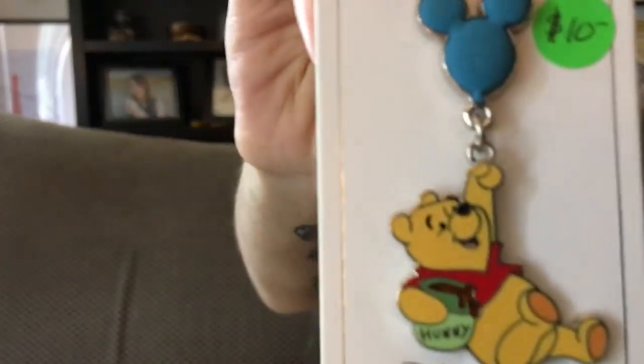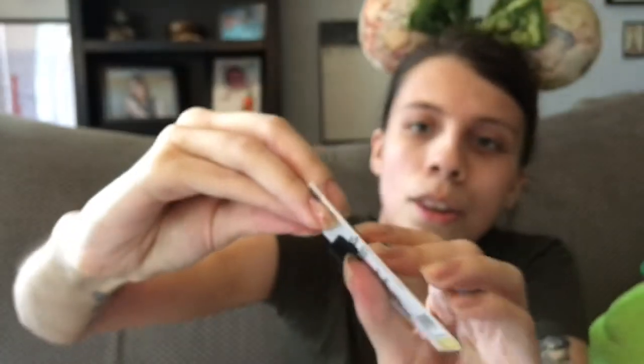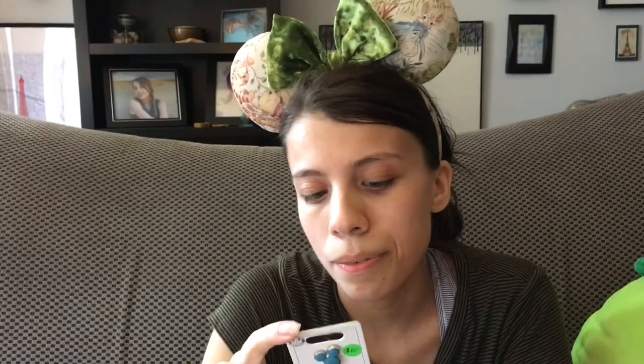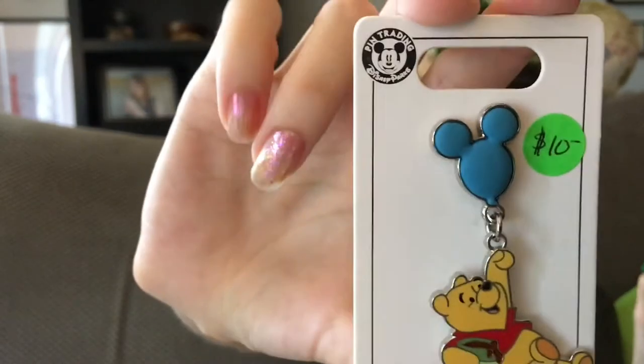We've got two pins left. The second to last pin is a newer pin — it's got Pooh holding a honeypot and he is hanging on to a 3D rubber blue Mickey balloon. I'm pretty sure this came out in 2019, because it's something I still see in the parks on people's YouTube videos, so it seems fairly recent.